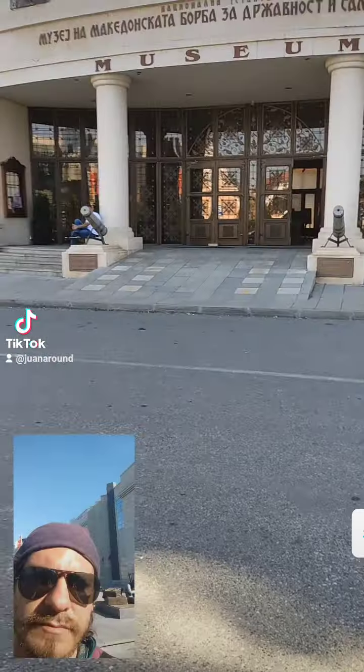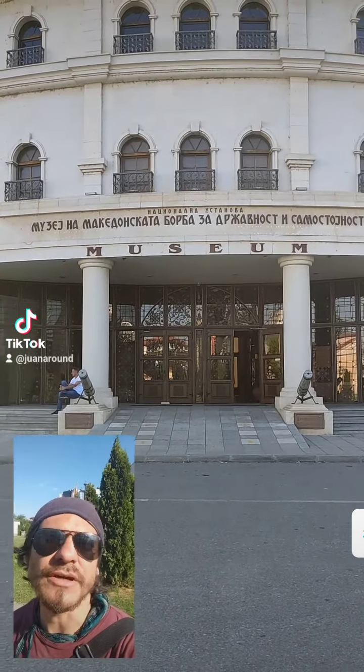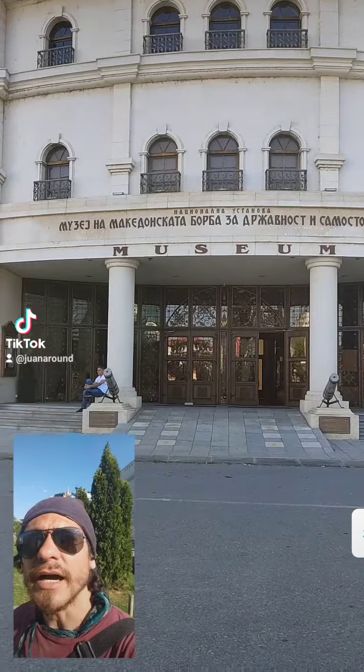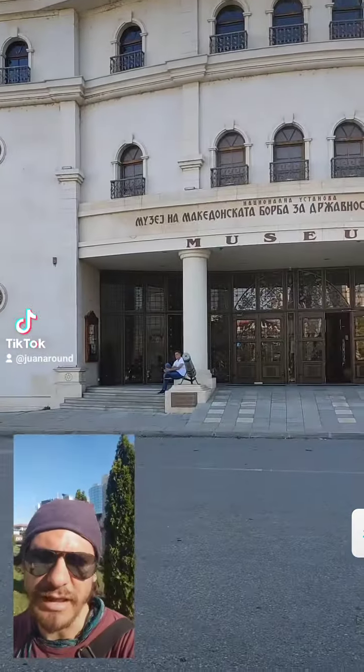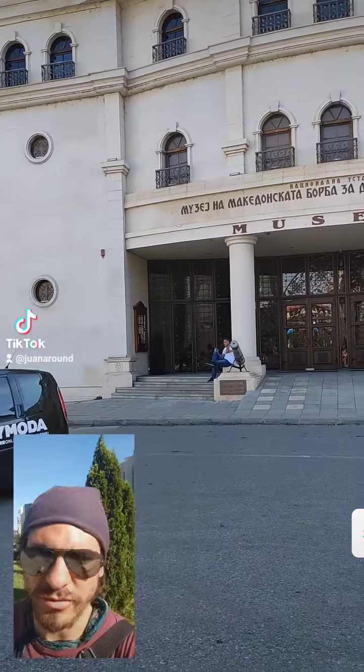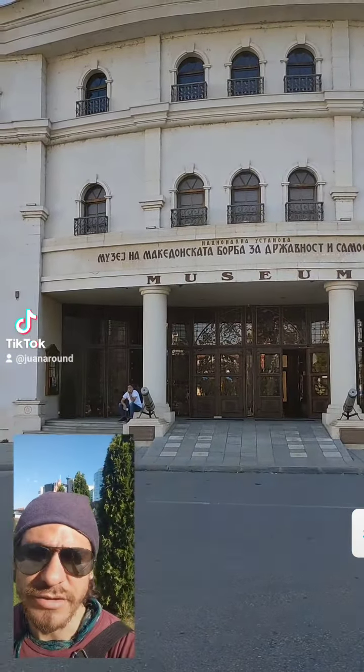This museum costs 300 dinars to enter. It's the Museum of Macedonian Struggle, and it's focused on the history of liberation from the Ottoman Empire and also on the independence from Yugoslavia. The Declaration of Independence is actually there — you can find the document inside.